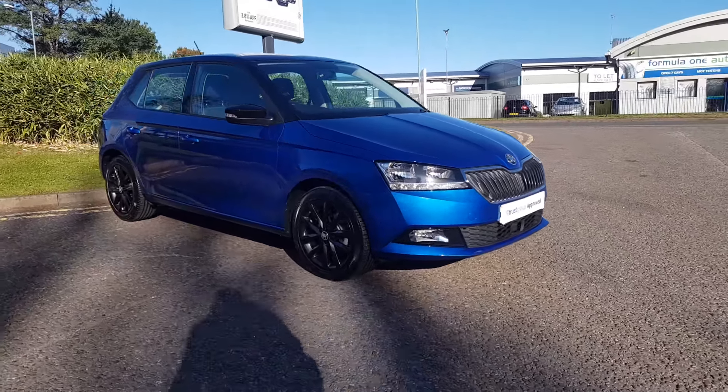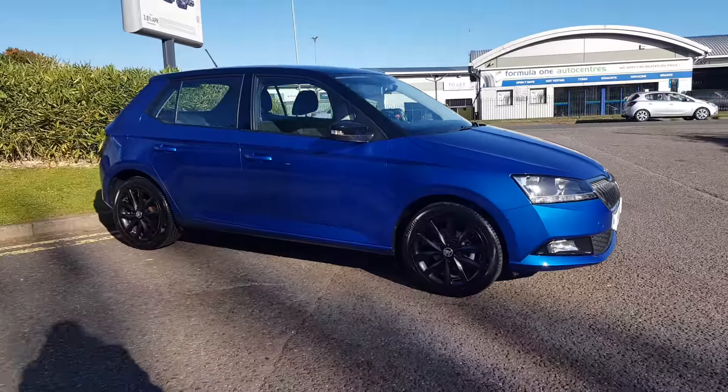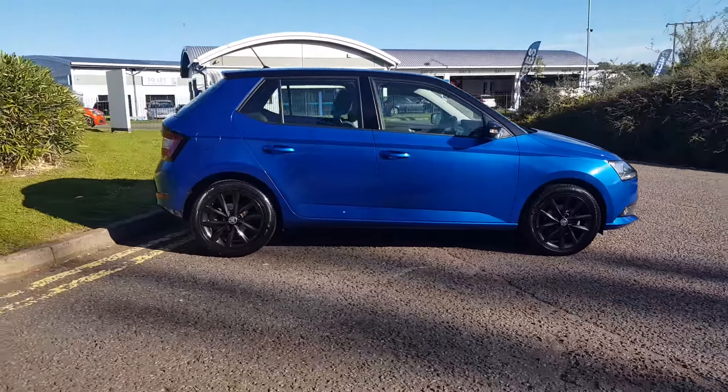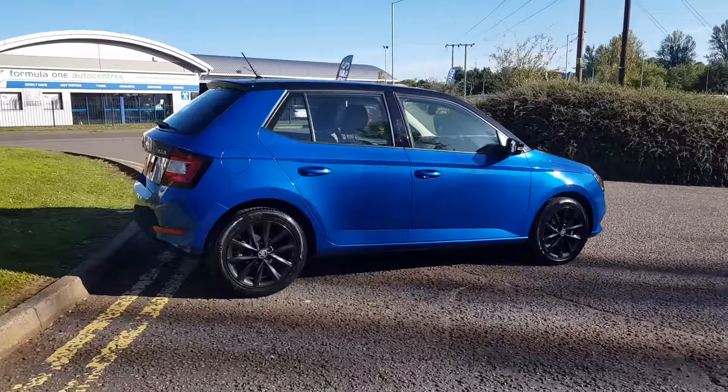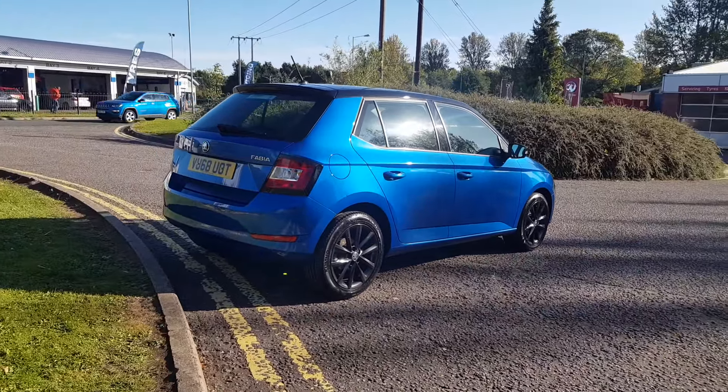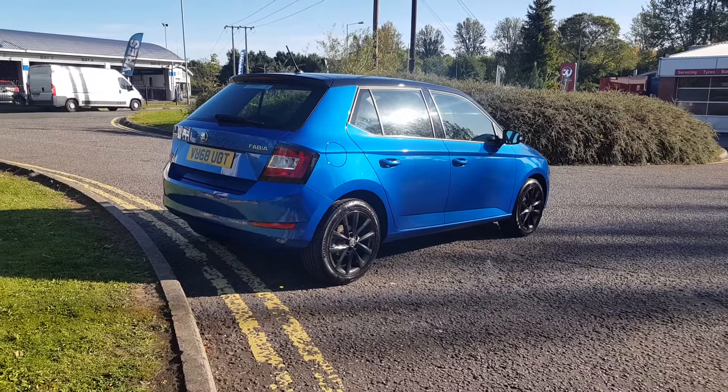Thank you for viewing this stunning Fabia here at Trust Skoda Redditch, part of the Trust Group Approved Programme. This is the colour edition specification, the race blue metallic with the black roof, mirrors and alloys.